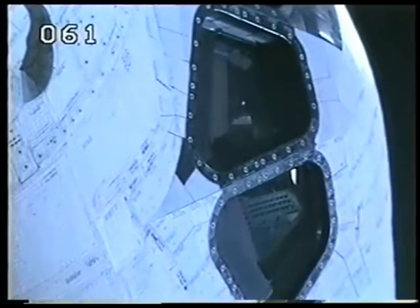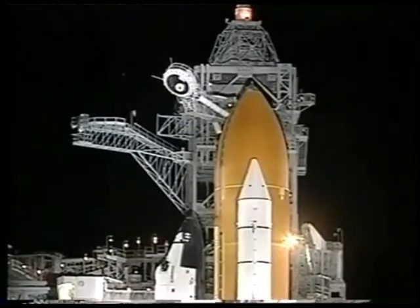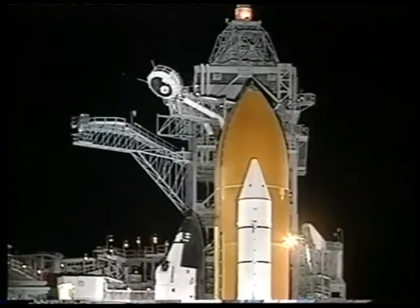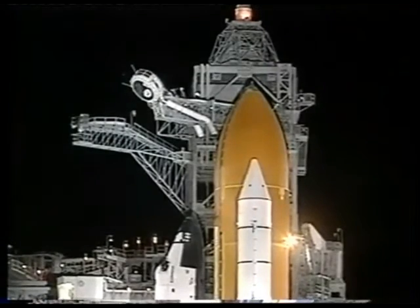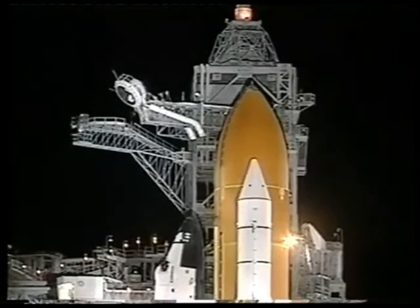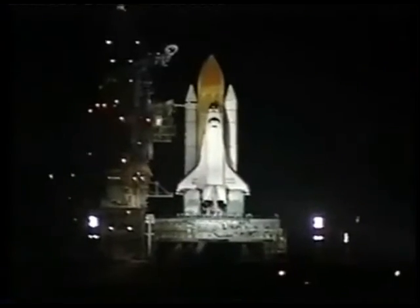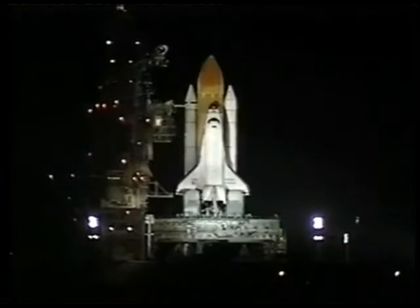T-minus two minutes and counting. This is go for ET-LHP pressurization. All systems are go. Endeavour is about 90 seconds now from beginning its nine-day mission to dock with Russia's Mir space station. T-minus 90 seconds, one minute thirty seconds.